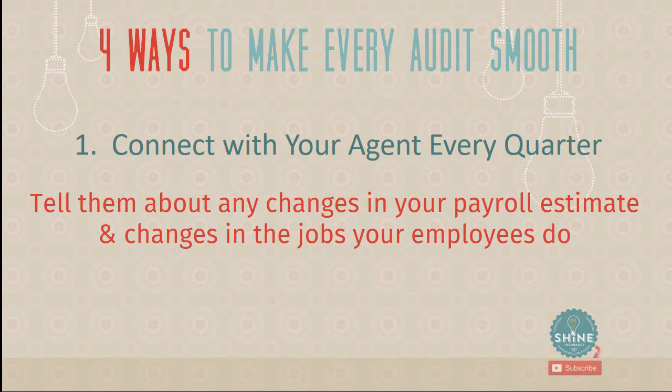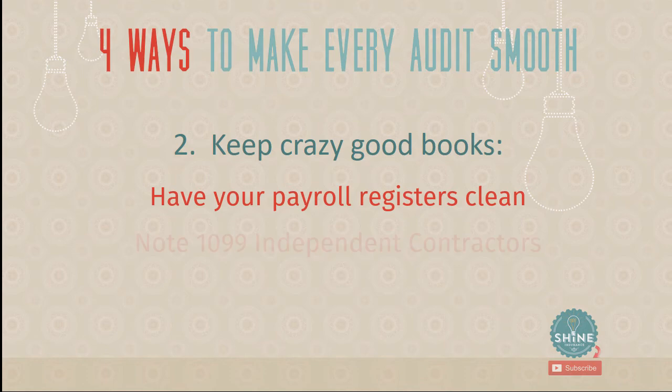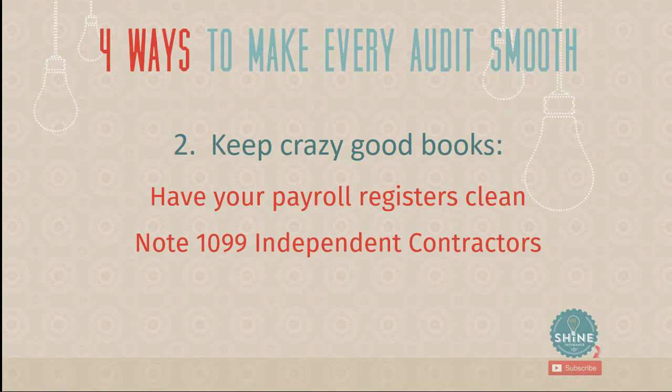Tell your agent about any changes in your payroll estimate and changes in the jobs your employees are doing — those are the two things work comp is based on. Number two: keep really good books. The better and more organized your records are, the easier it is for the auditor, which makes the whole process go smoothly. Have your payroll registers clean, note any 1099 independent contractors and talk to your agent about them, and have your quarterly tax reports ready.